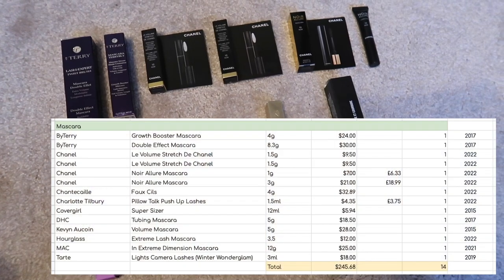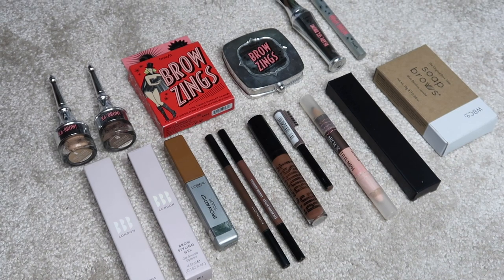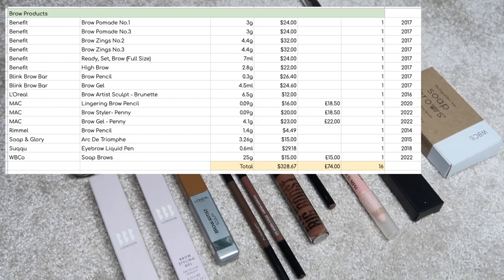I have 14 mascaras worth $245.68. On to brow products — I have 16 brow products worth $328.47.